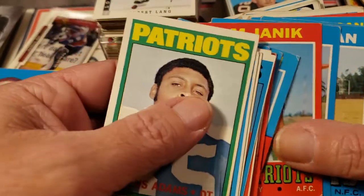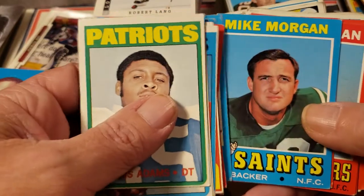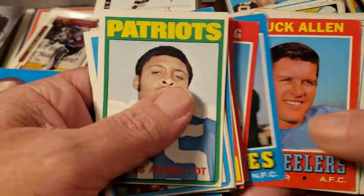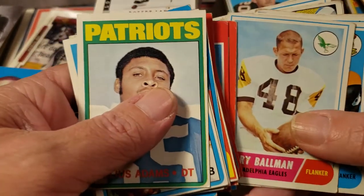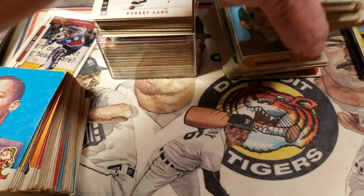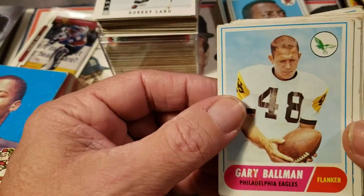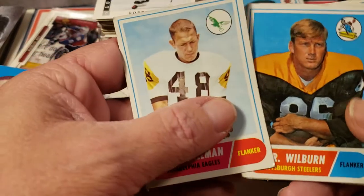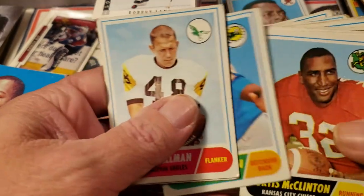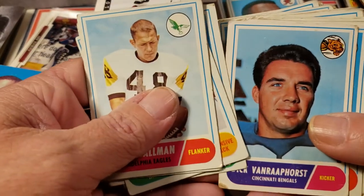I'm not all that sticky about condition as much as I am the player. When I'm looking for my personal PC, it's about who the card is. But then we got some 68s, which I really like — the old uniforms on these guys. He's with the Eagles but that's obviously a Pittsburgh uniform. That's a home and away with Pittsburgh. The Chargers uniforms are just awesome. Chiefs — Bob Talamini is a great player.